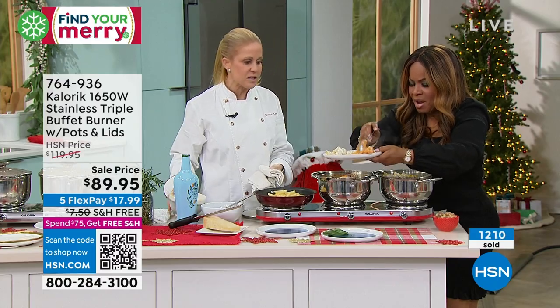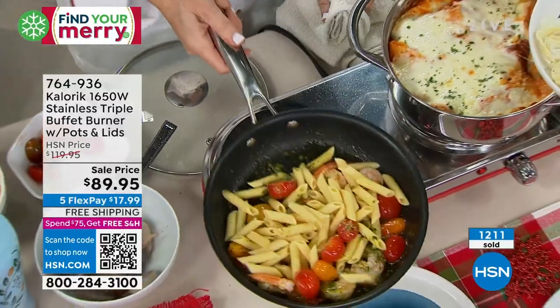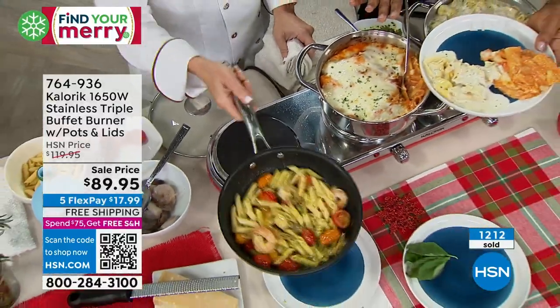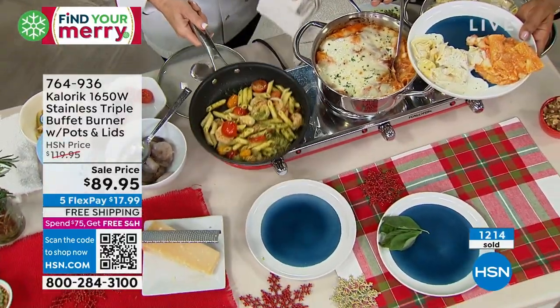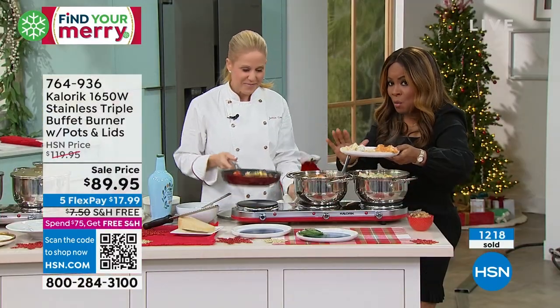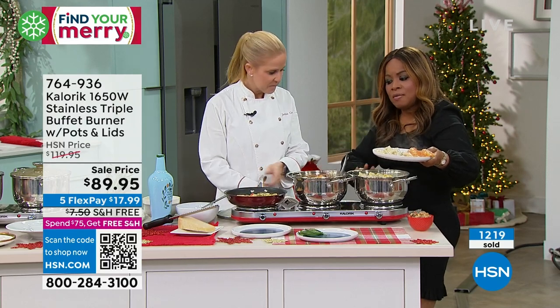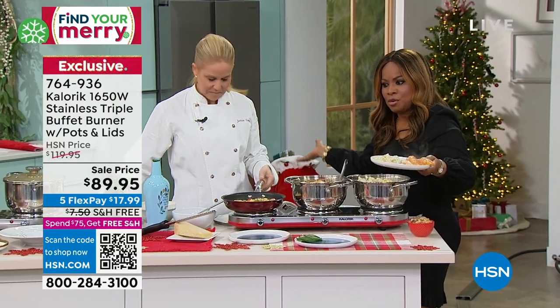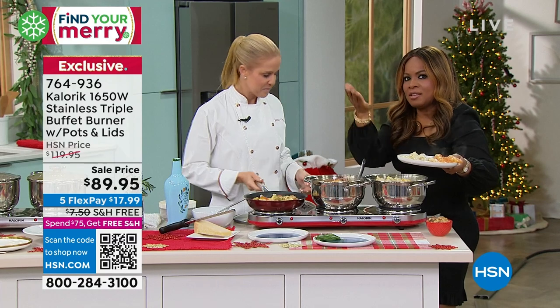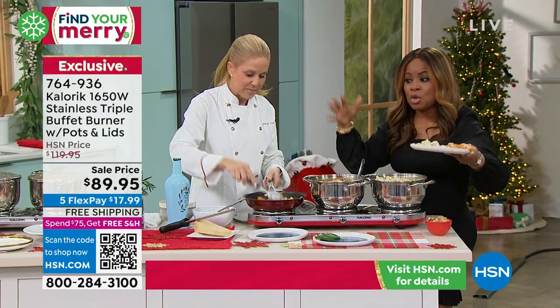Oh, look at this — doesn't that look so good? Can we just have this moment? And you actually get the four-quart pots. The pots come with it, and these are pots that obviously can be used on this triple burner, but you can also use them on your stove. And the pots and pans you already have at home you can use on the triple burner.